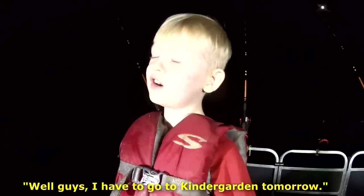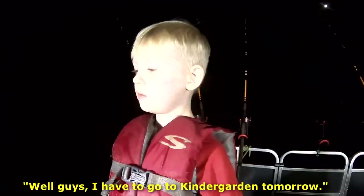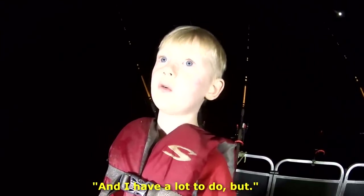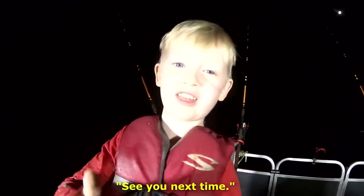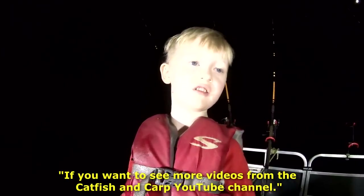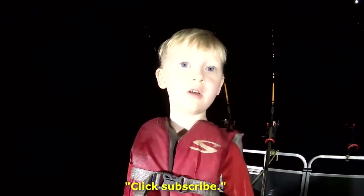Well guys, I have to go to kindergarten tomorrow, and Uncle Dan's coming the next day. But see you next time. If you want to see more videos from the Catfish and Carp YouTube channel, click subscribe.